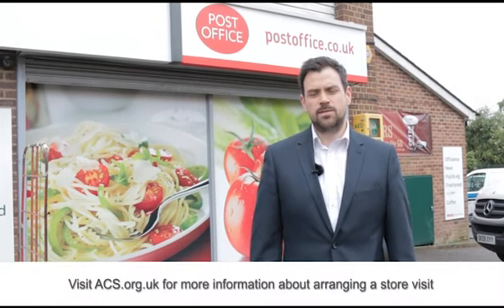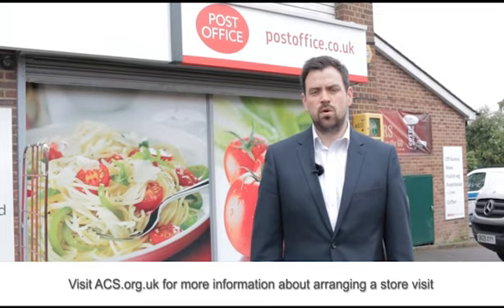If you want help organising your store visit with your candidate or MP, contact the ACS Public Affairs team or visit acs.org.uk.